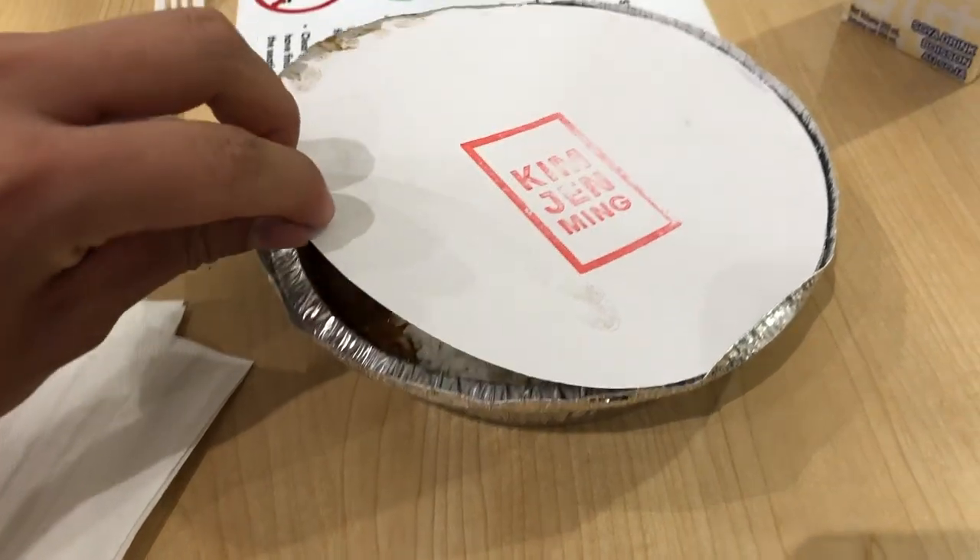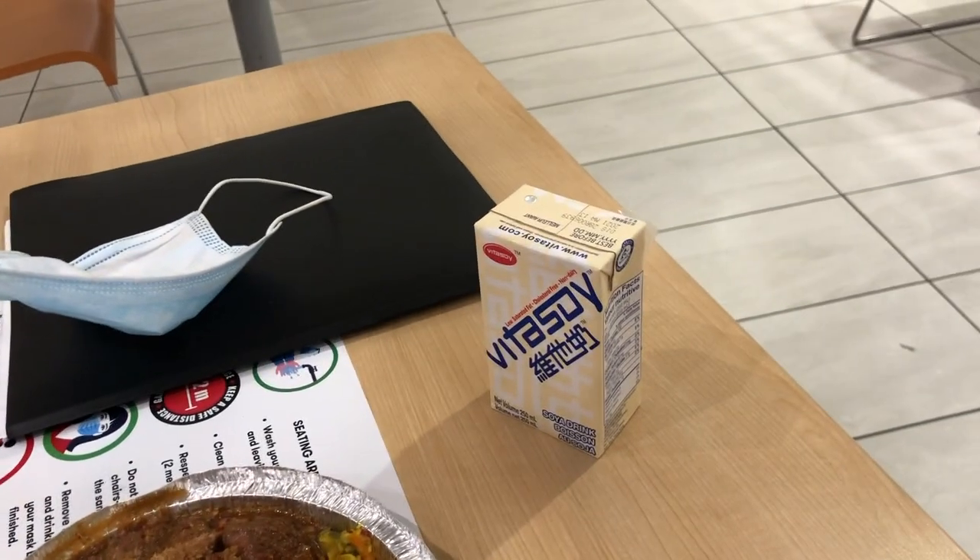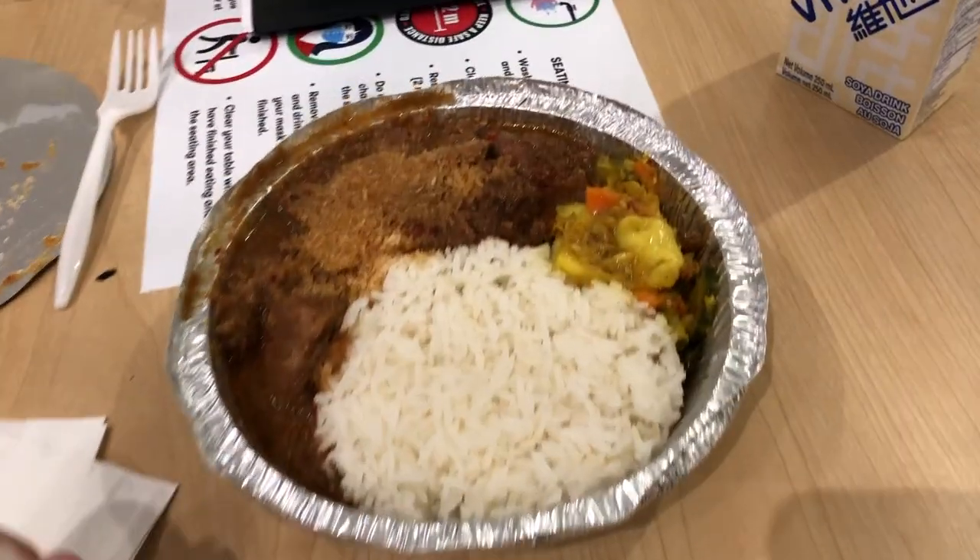For lunch I get myself a coconut chicken meal with some soy milk on the side. I have about 15 minutes for lunch so I eat this really quickly and get back to work.